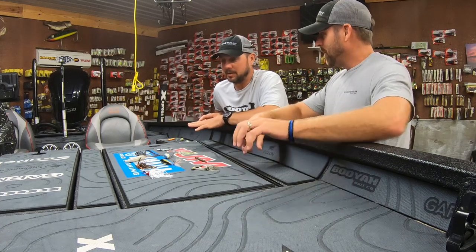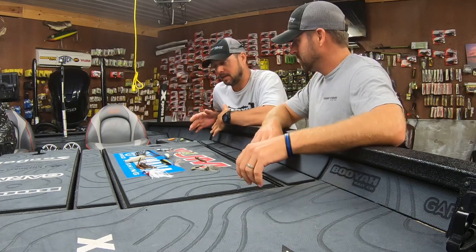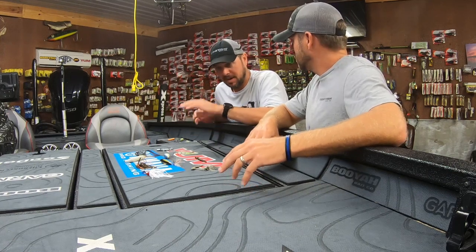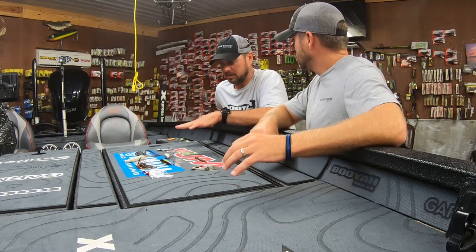This is really, really hard because every lake's different, every day is different. So I want to pick the top five that I'm going to have on my deck probably no matter which lake I go to.